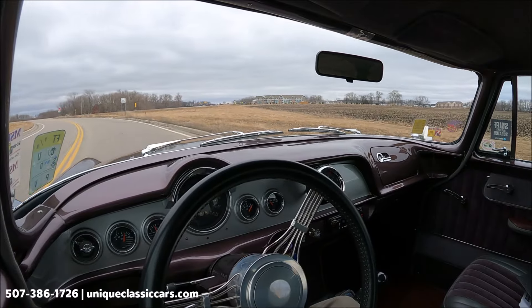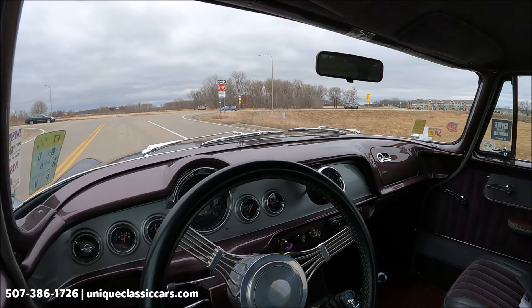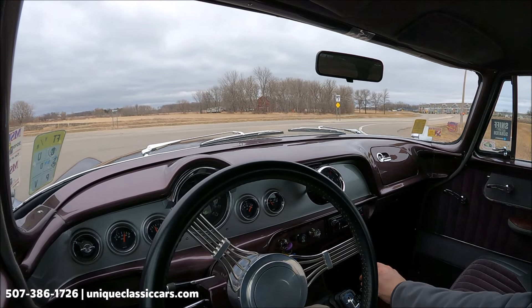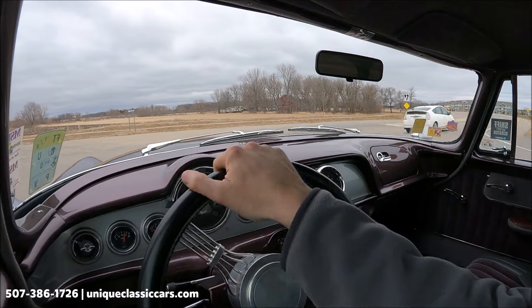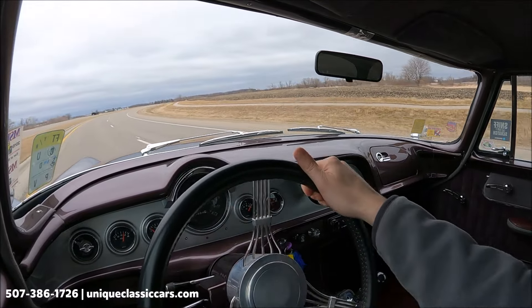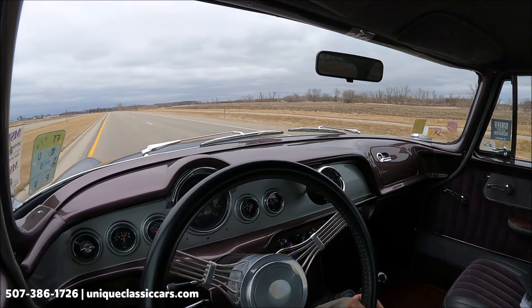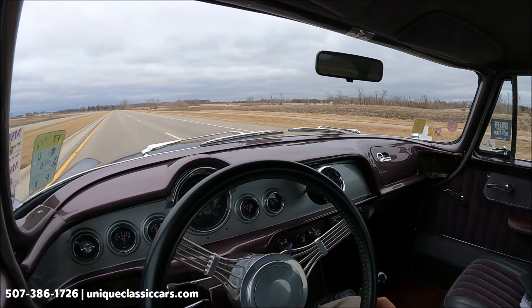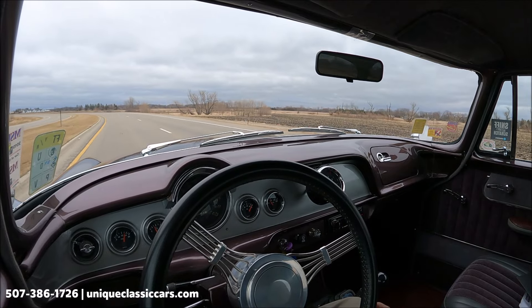Today we're driving a slightly customized 1955 Dodge Coronet — nice looking, nice running car with some custom touches. We have a B&M automatic shifter on the floor and a Sun Pro tachometer on the dash. Very nice acceleration in this car. Fuel gauge is reading a quarter of a tank. Volts are at 13 to 13 and a half. Oil pressure at 70 pounds. Water temperature about 140 — still warming up a little bit.